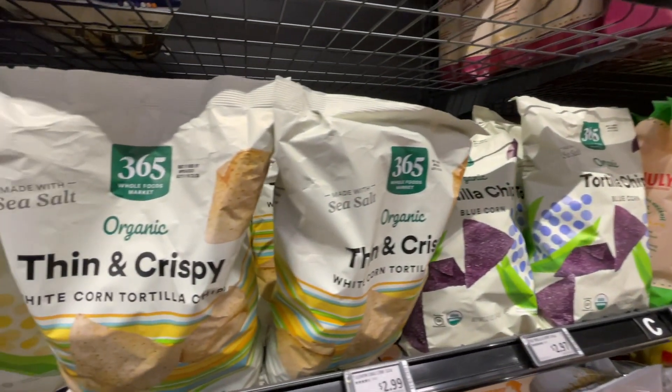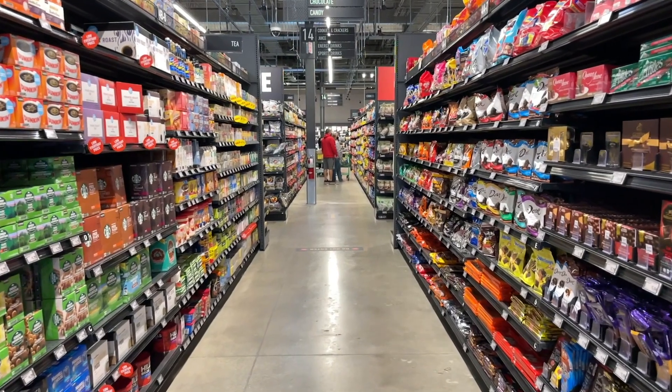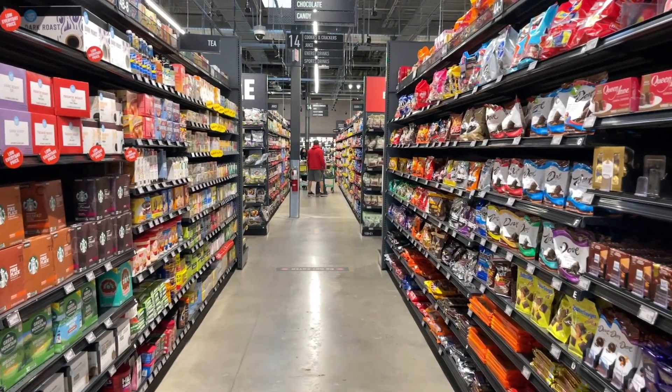There's a combination of brand name items as well as some Whole Foods and Amazon branded items. Amazon owns Whole Foods, so of course it's somewhat connected. They've got a lot of variety here — not every single thing that a humongous grocery store would have, but there's a lot to choose from.